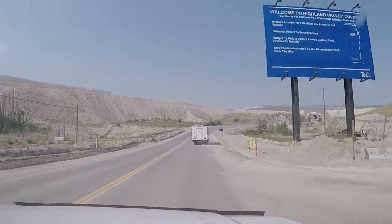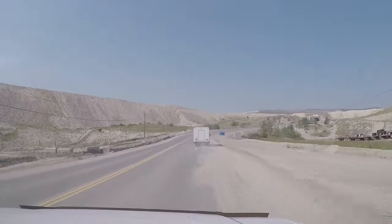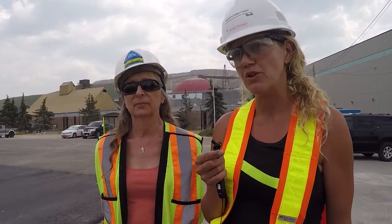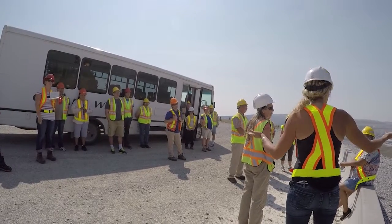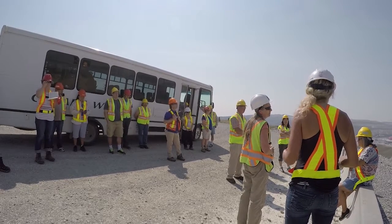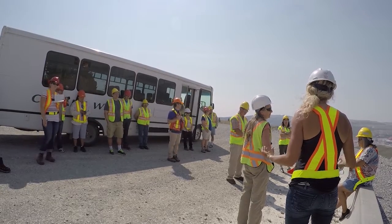The purpose of this tour today was the first in a series of three workshops we're doing to update our end land use plan. An end land use plan is how we guide reclamation after mining creates disturbances across the landscape. Today is to give you an opportunity to see the mine site, what we've done for reclamation, what areas need to be reclaimed, and to hear from you.